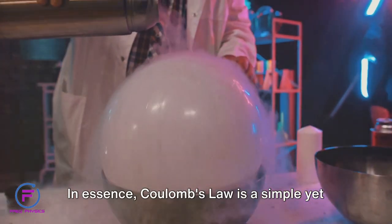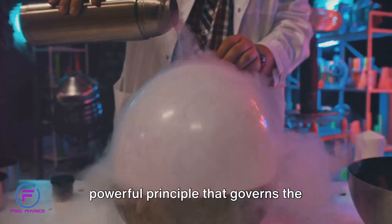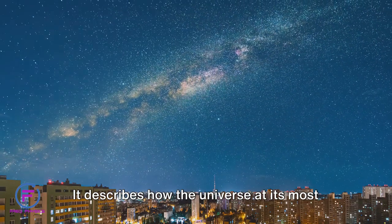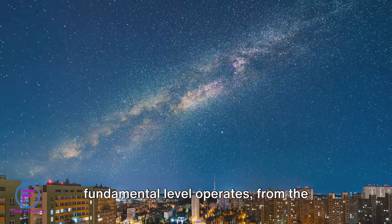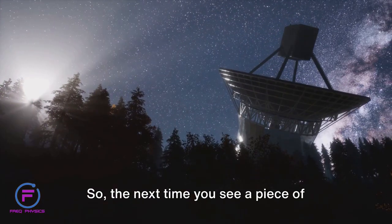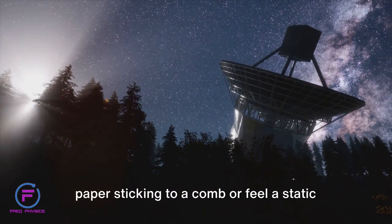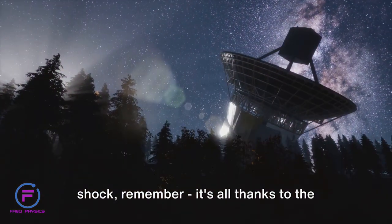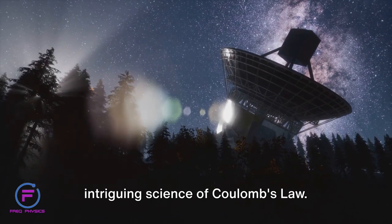In essence, Coulomb's law is a simple yet powerful principle that governs the interaction of charged particles. It describes how the universe at its most fundamental level operates, from the smallest atom to the largest galaxy. So, the next time you see a piece of paper sticking to a comb, or feel a static shock, remember — it's all thanks to the intriguing science of Coulomb's law.